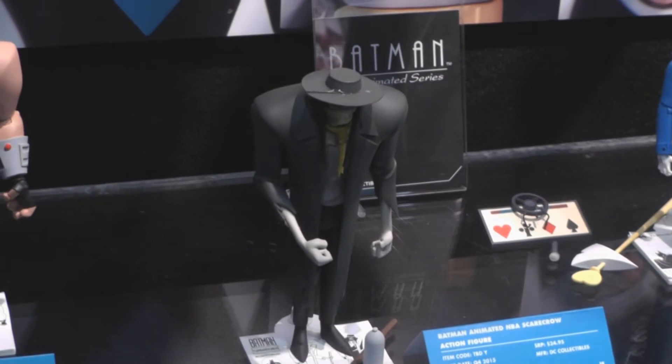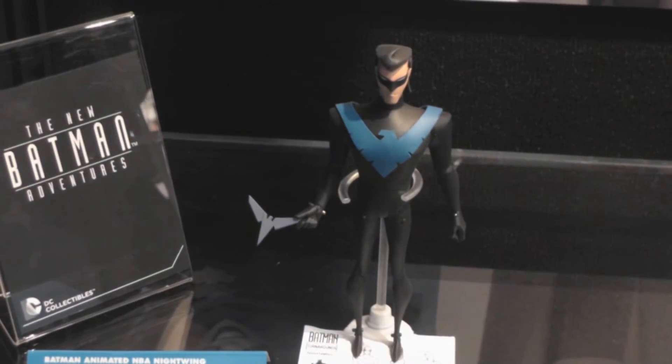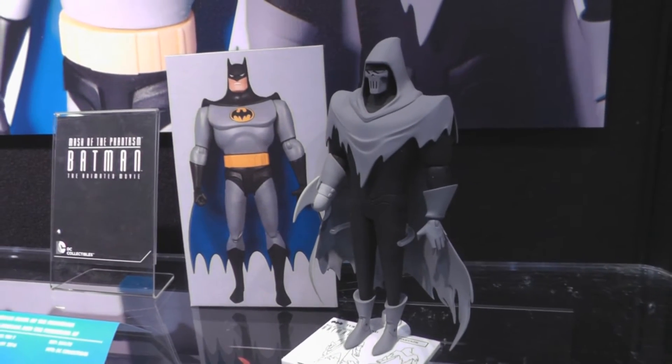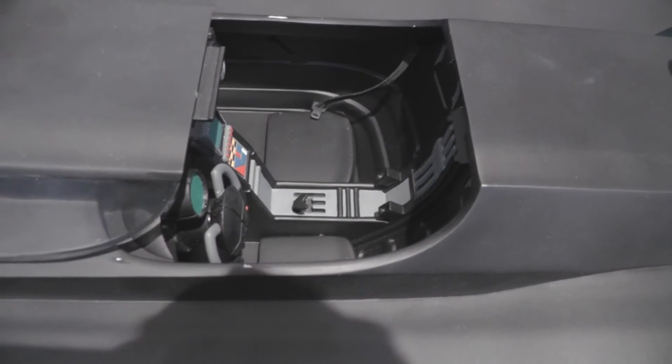DC Collectibles had Wave 5 of their Batman Animated Series figures in their showroom. Also coming is a new Phantasm Action Figure 2 Pack. DC debuted their first ever 6-inch scale Batmobile at Toy Fair, with room for two action figures.